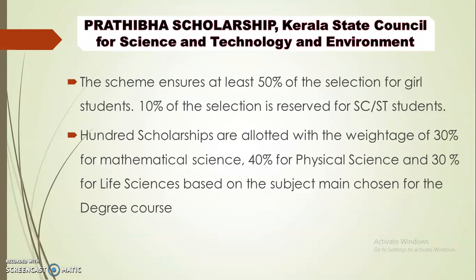Under this scheme, 50% of selection will be for girls and 10% is reserved for SC/ST students. There will be 100 scholarships awarded every year. There is a weightage of 30% for Mathematical Science, 45% for Physical Science, and 30% for Life Science.